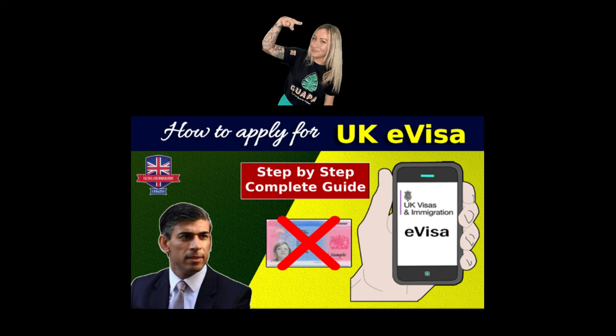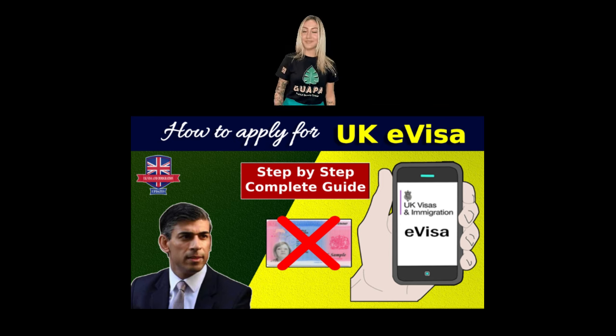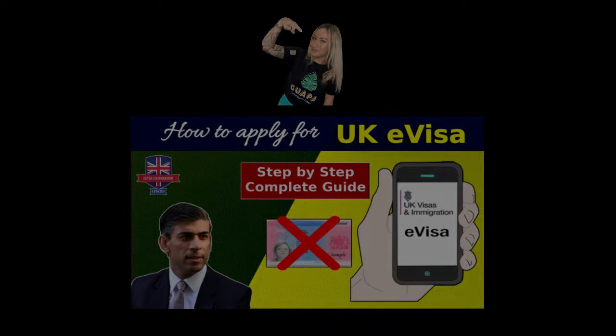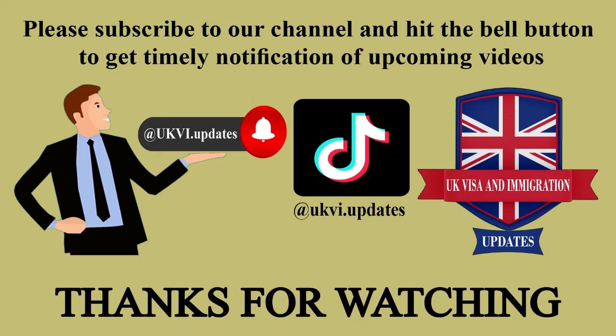To know the step-by-step guide on how to apply for an e-visa, please visit our channel and watch this video. Please subscribe to our channel and hit the bell button to get timely notification of upcoming videos. Thanks for watching. Goodbye.